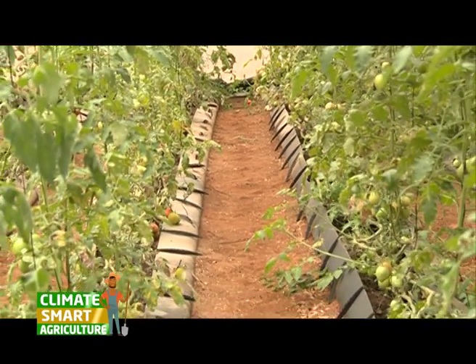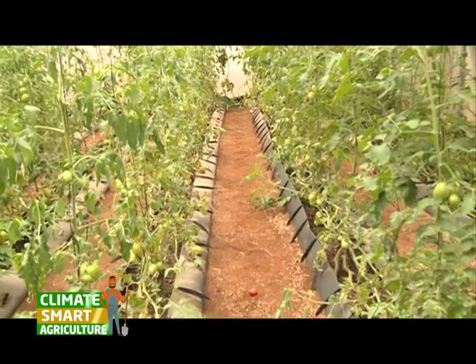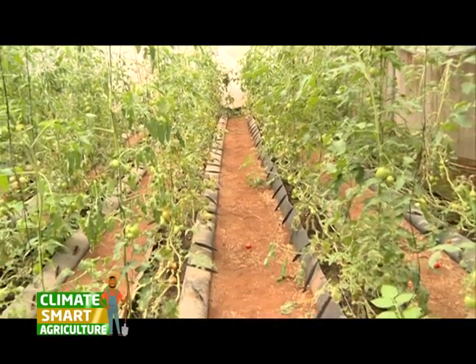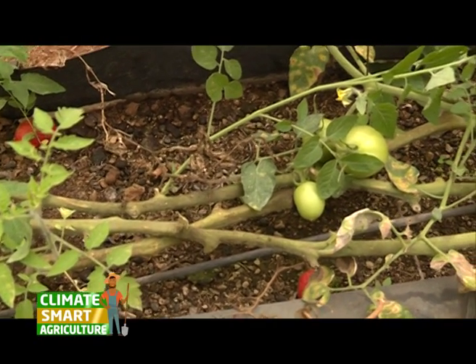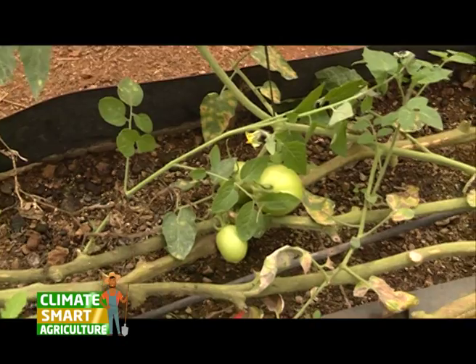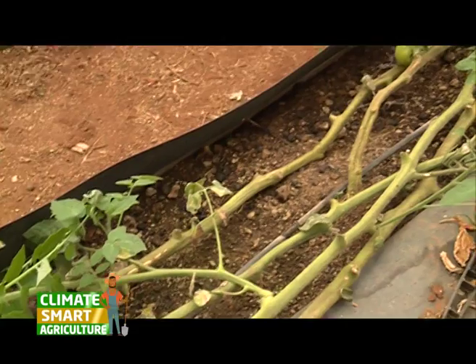The technology here we are using, we have the troughs. The troughs are basically used to hold the roots. In the troughs, we put sand, or we put cocopets, coffee husks, sawdust, so that they are able to hold the roots.